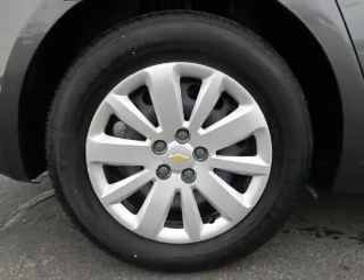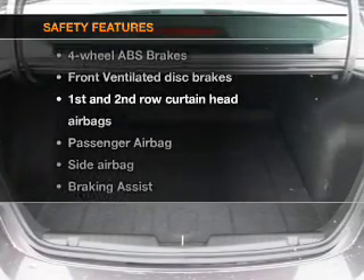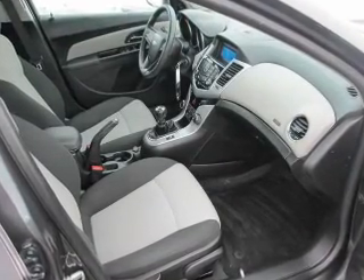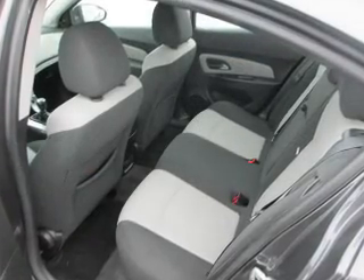An alarm system and power steering are also included. If safety is a high priority, rest assured knowing these top safety components are included: front ventilated disc brakes, curtain head airbags, passenger airbag, side airbag, traction control, stability control, and daytime running lights.